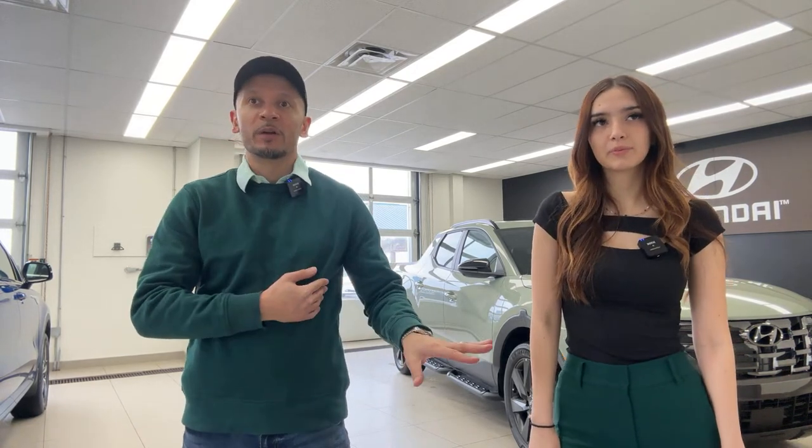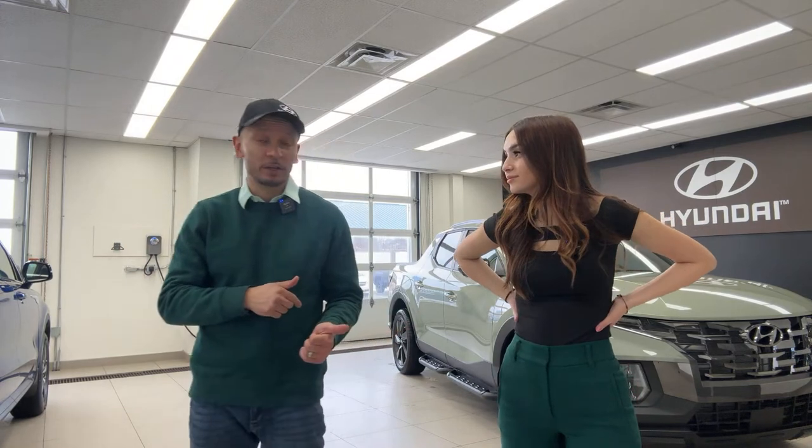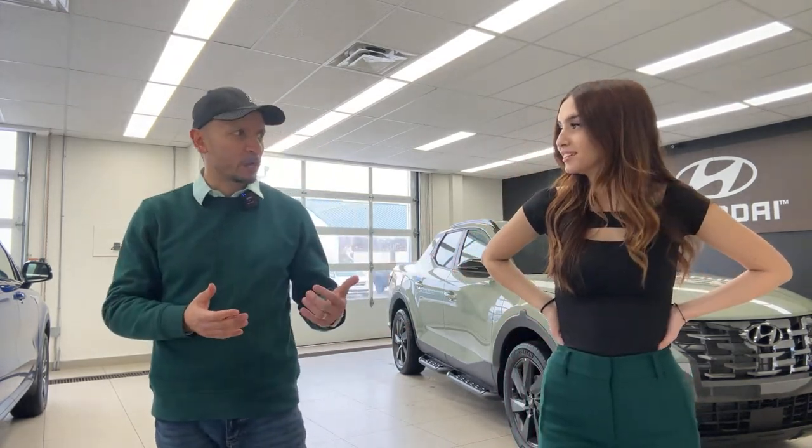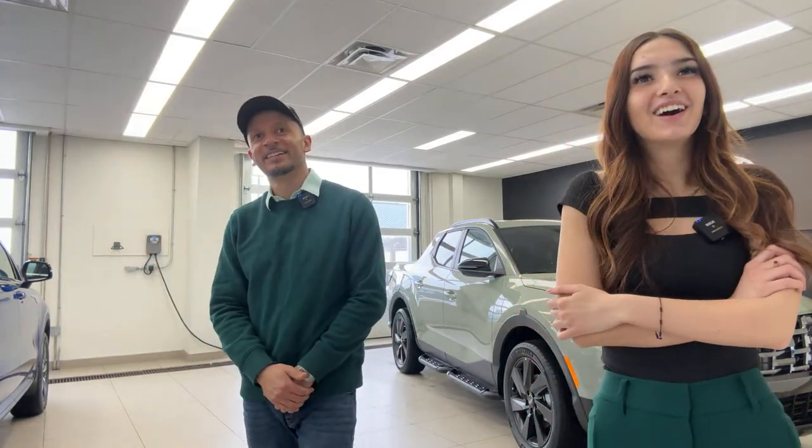A viewer asked whether the side steps come on any other Hyundai vehicles besides the Santa Cruz — yes, they also come on the Santa Fe. We actually have a really cool off-road Santa Fe dressed up with custom tires in our showroom as a camping edition. I'm going to sneak it over here to film one day — it looks amazing in rugged form.